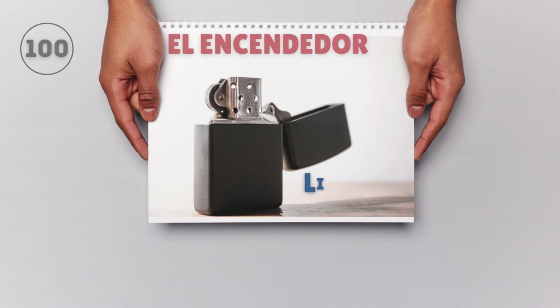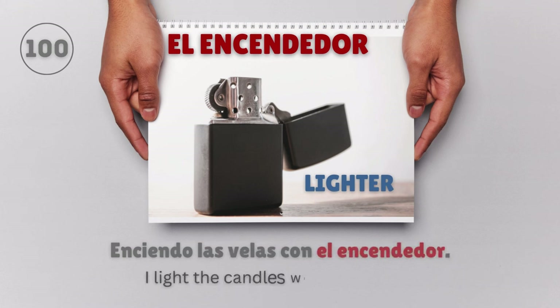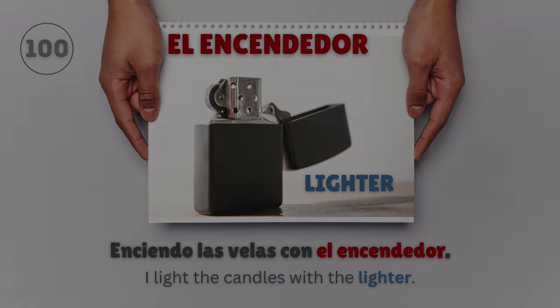El encendedor — Lighter. Enciendo las velas con el encendedor. I light the candles with the lighter.